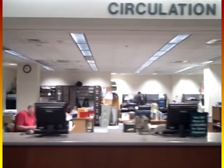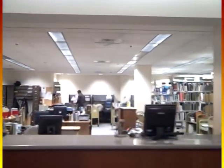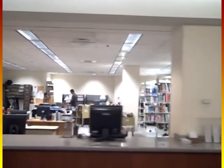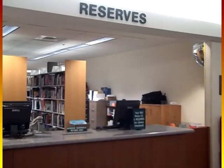Upon first entering the library, you will see the circulation desk, where you can check out books, inquire about your account with the library, and pick up interlibrary loan books. Your student ID card serves as your library card. This is also the location of the reserves desk, where instructors put materials on reserve for their students to access.